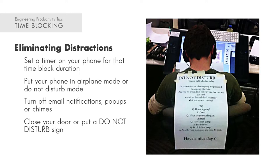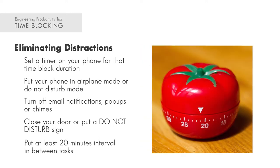The last tip I have is to put at least 20 minutes of space between the end of one time block and the beginning of another. The reason is: one, your brain has time to synthesize the information absorbed in the first time block, and two, to give your brain time to relax before the beginning of your next time block.